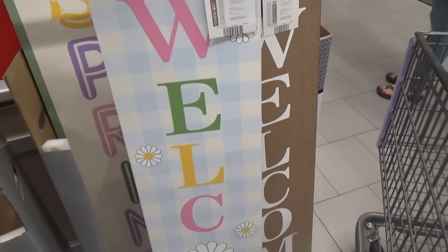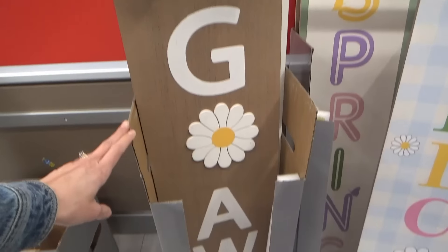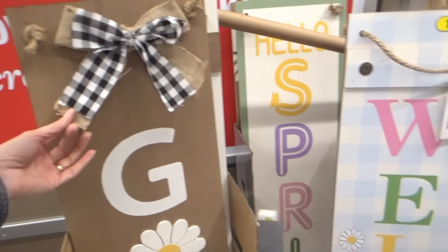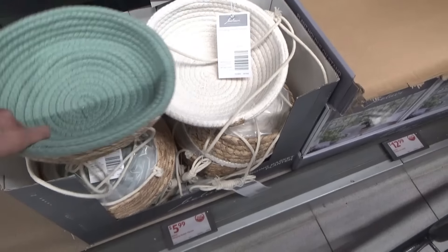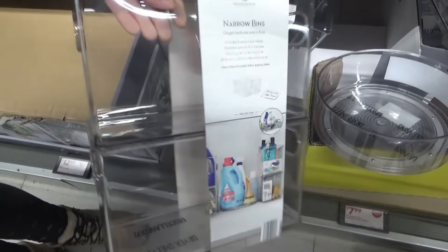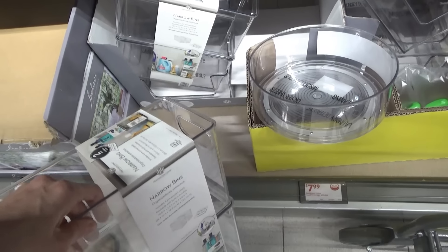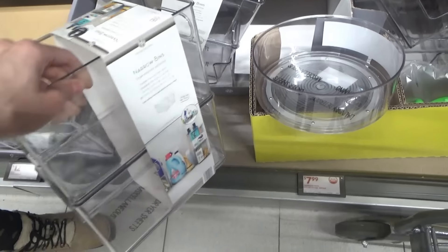Some pretty spring porch signs. Hello spring. Oh, this one's pretty - it says go away. It's pretty but not nice. Hanging basket - those are $5.99. Narrow organizing bins - I'm not sure how much these are. A lot of stuff doesn't have the right price on it right now.